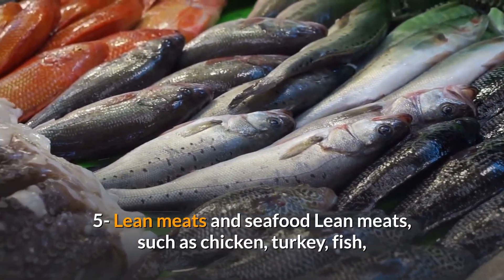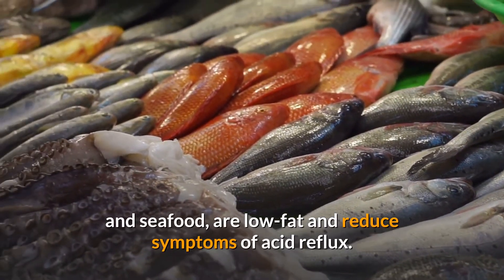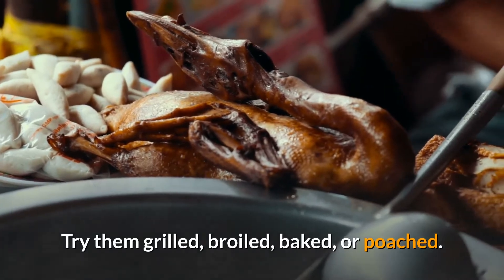5. Lean meats and seafood. Lean meats, such as chicken, turkey, fish, and seafood, are low-fat and reduce symptoms of acid reflux. Try them grilled, broiled, baked, or poached.